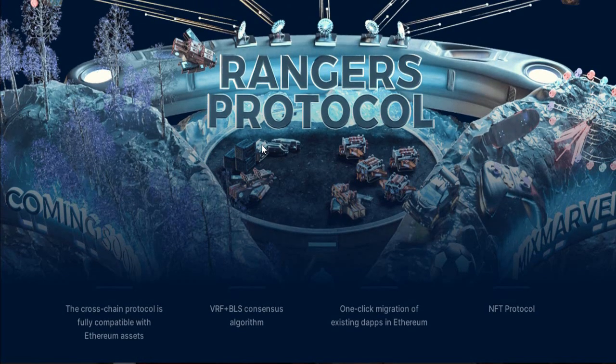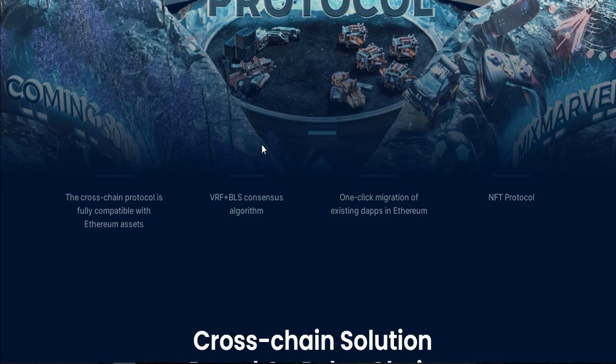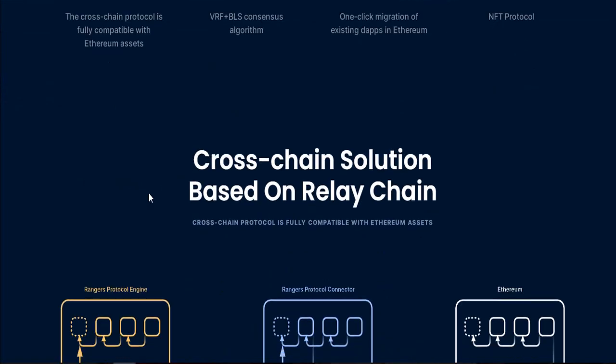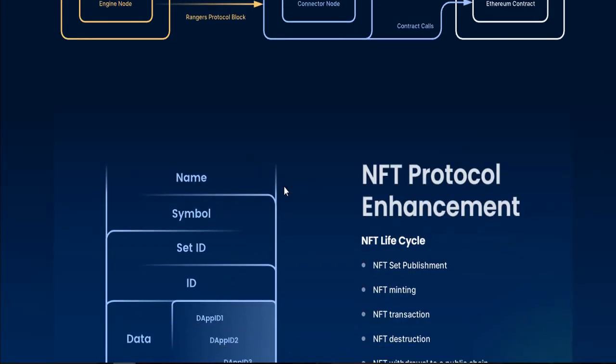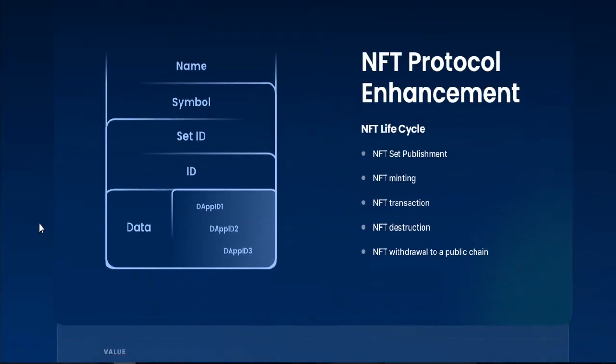The architecture system and design is already published here. The cross-chain protocol will be coming soon, and people always love to use cross-chain systems. You can see the graphics showing how the cross-chain system works — including the Rangers Protocol Engine, Rangers Protocol Connector, and the Ethereum block. You can understand the chart pattern, as well as the token name, symbol, set ID, and data.